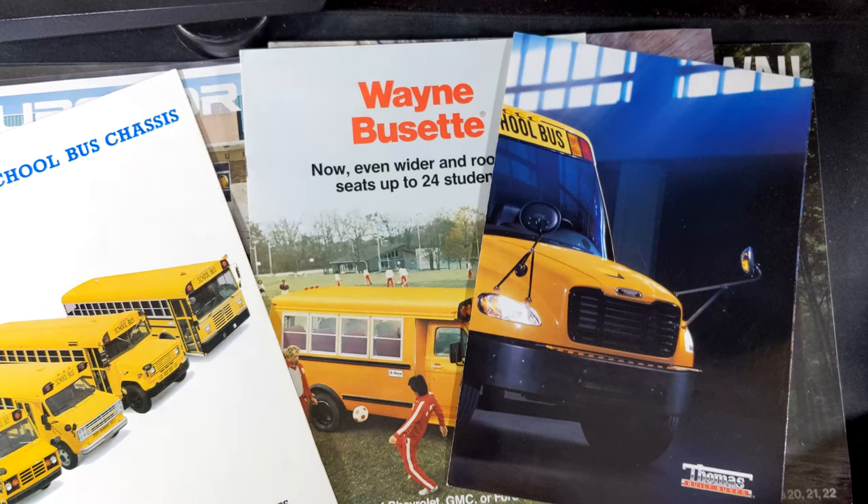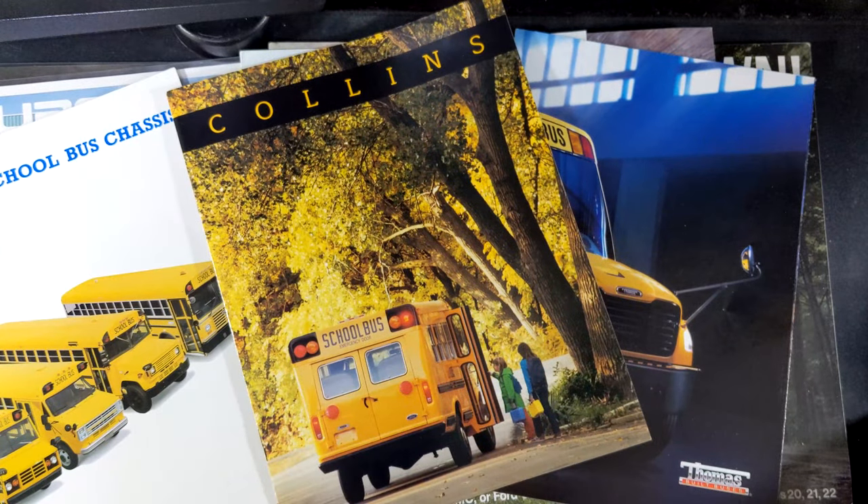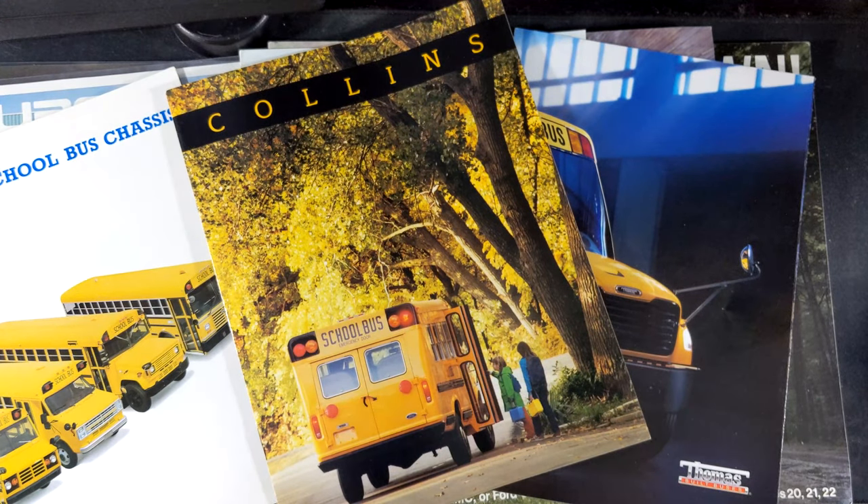Like I said, pictures of every single page from these brochures will be on Flickr if you want to check those out for a more in-depth look. I've started scanning stuff instead of taking phone pictures, so there are higher quality images. The link is down below. Also down there is Noah's channel, because he originally bought the first brochure — thank you Noah, greatly appreciate it.